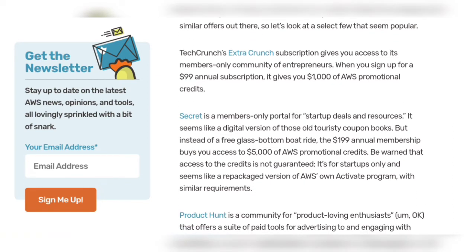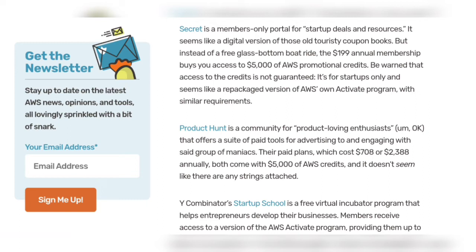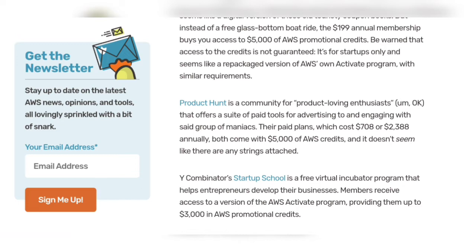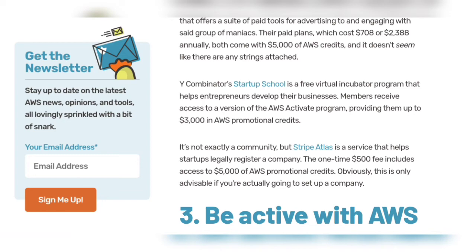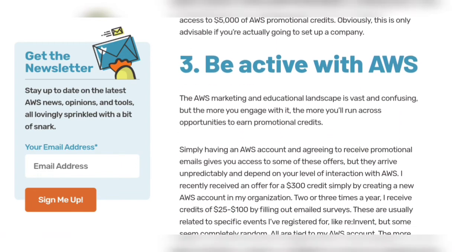Secret is a members-only portal for startup deals and resources. Product Hunt is a community for product lovers and businesses, with paid plans costing around seven hundred eight dollars or two thousand three hundred eighty-eight dollars annually. Stripe Atlas is a service that helps startups legally register a company.